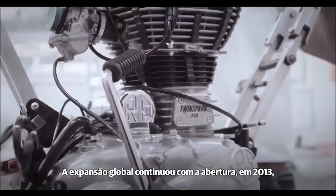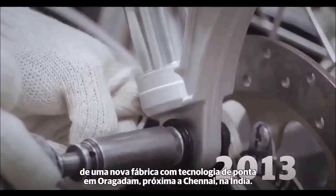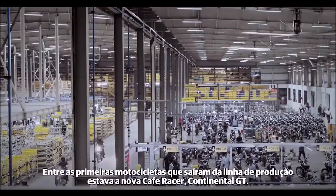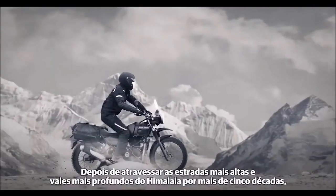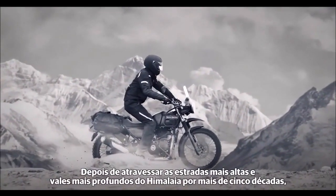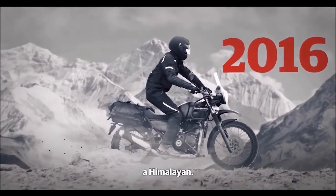The global expansion continued with the opening in 2013 of a new state-of-the-art facility in Oragadam, near Chennai. Amongst the first motorcycles to roll off the production line was the all-new Continental GT Café Racer. After traversing the highest roads and deepest valleys in the Himalayas for more than five decades, Royal Enfield debuted its first purpose-built adventure motorcycle, the Himalayan.